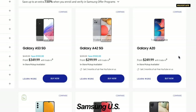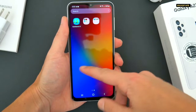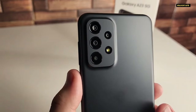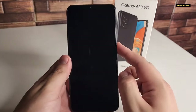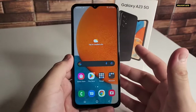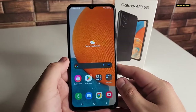Despite its budget price tag, the Galaxy A23 5G feels like a phone that's meant for media streaming. It offers an impressively large 6.6-inch display for the price, with an adaptive 120Hz refresh rate and a sharp full HD+ resolution. Even the teardrop-style notch keeps interruptions to a minimum. The color accuracy is also good, though the LCD isn't as bright as the AMOLED panel on Samsung's own Galaxy A53 5G, making it slightly less pleasurable to use in direct sunlight.